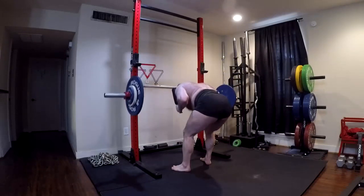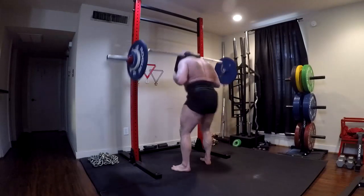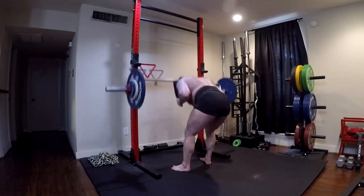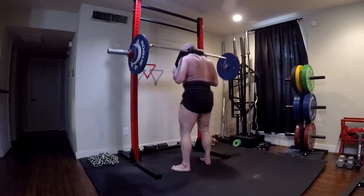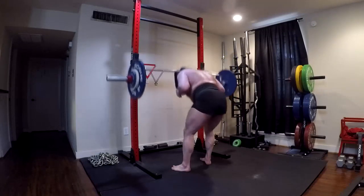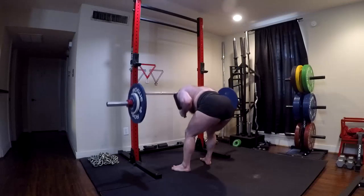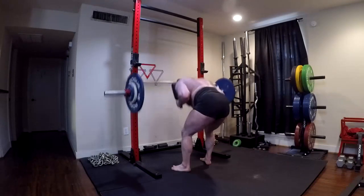With the box squat, we're dealing with the squat variation that has the highest rate of force production. You can consistently always control the range of motion, which teaches you to be explosive from a predetermined height.